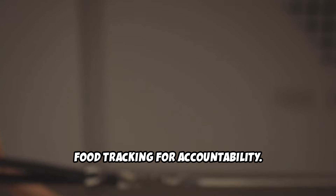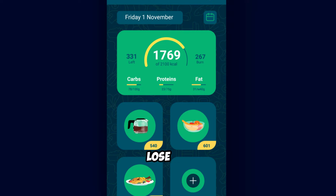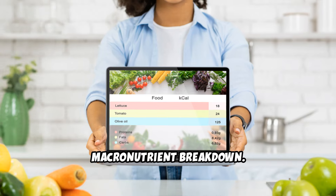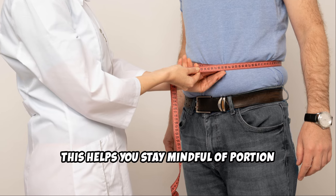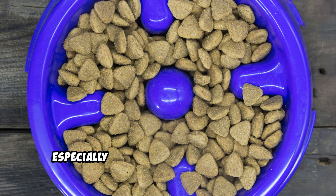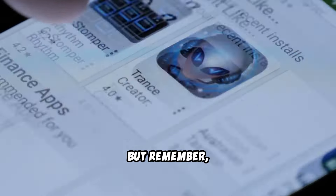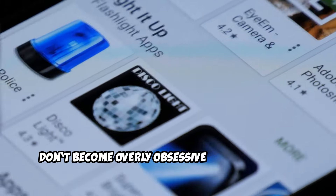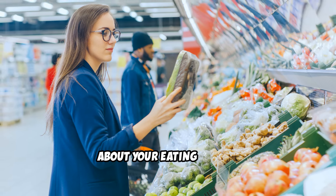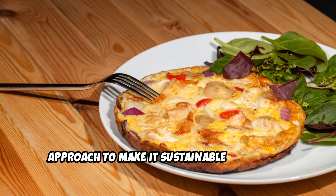Food tracking for accountability. Consider using a food tracking app, like MyFitnessPal, Lose It, or Cronometer, to track your calorie intake and macronutrient breakdown. This helps you stay mindful of portion sizes and nutrient intake. It's easy to overeat without realizing, especially when consuming healthy foods in larger quantities than necessary. But don't become overly obsessive about tracking — use it as a tool to educate yourself about your eating habits, while allowing some flexibility to make it sustainable long-term.